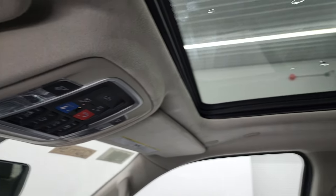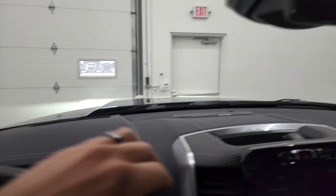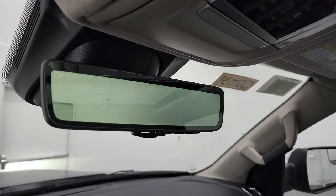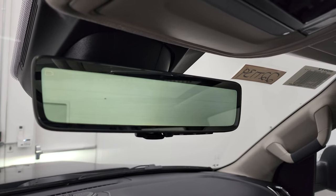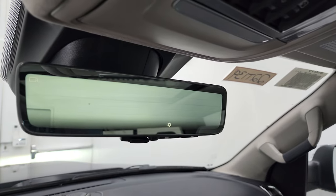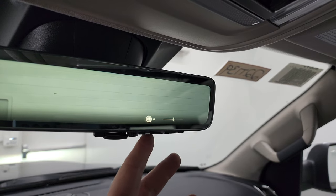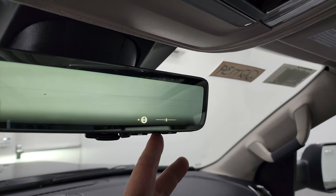That suede headliner goes all the way back. You get speakers in the ceiling and the panoramic sunroof. Heads-up display is up there. That mirror is actually a rearview video camera — as you're going, it's live. You can turn that off and make it a regular mirror, turn it on, or adjust settings to make it brighter or dimmer, and adjust the height or angle at which it's looking.